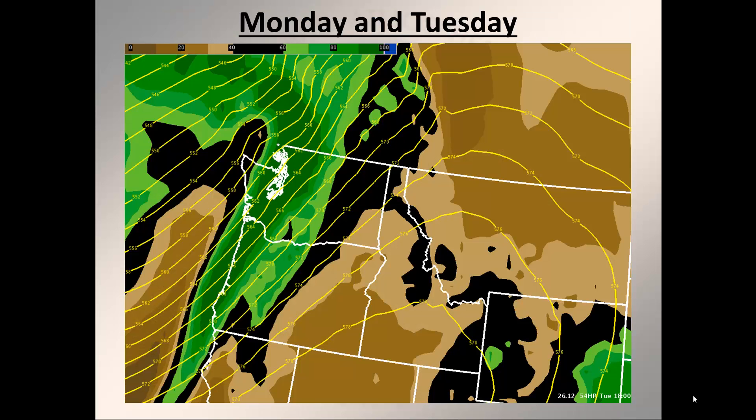The graphic I have here is showing the upper level pattern in yellow and moisture is represented at the mid levels of the atmosphere as the background image. Brown colors represent drier air while the greens represent more abundant atmospheric moisture.